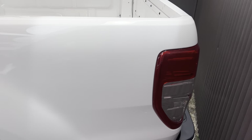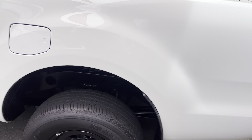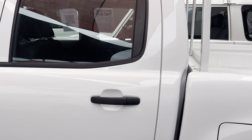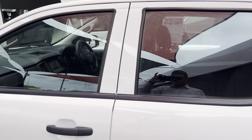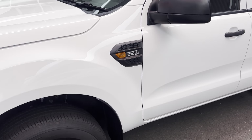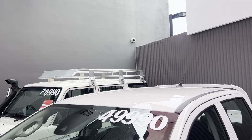Coming down through the paintwork on the opposite side, there's nothing to really report down this side, which is good. It's all nice and clean across the top of the roof there as well.